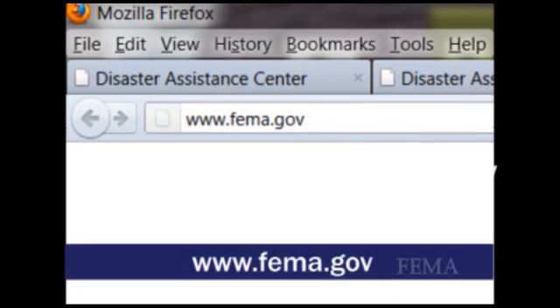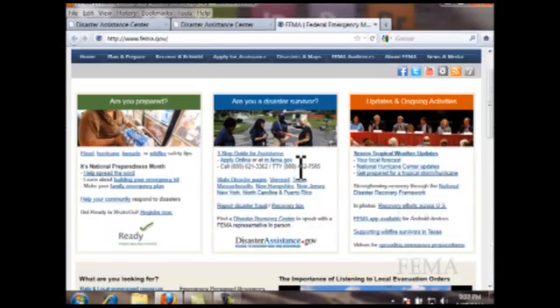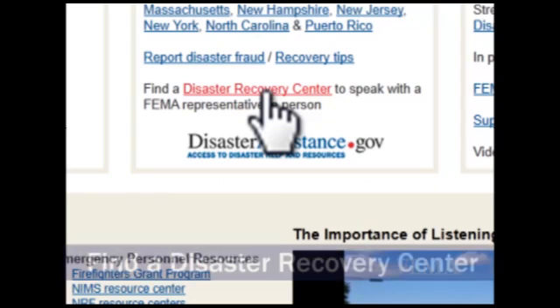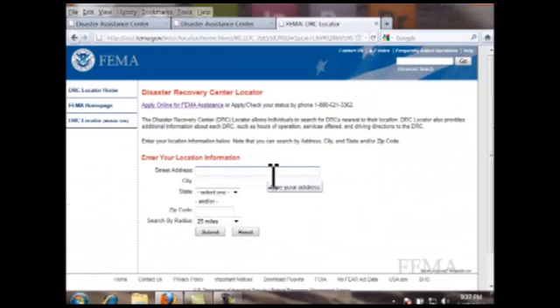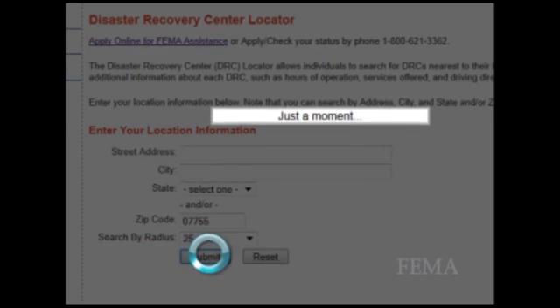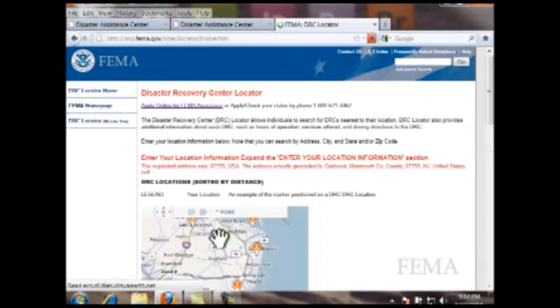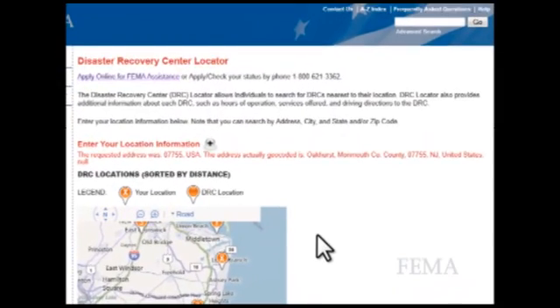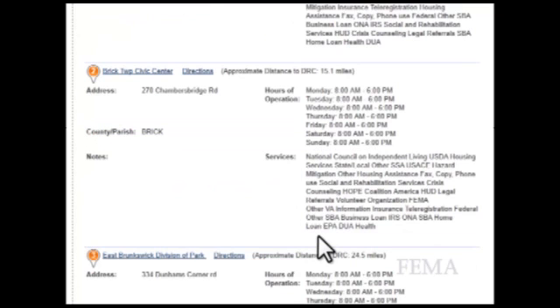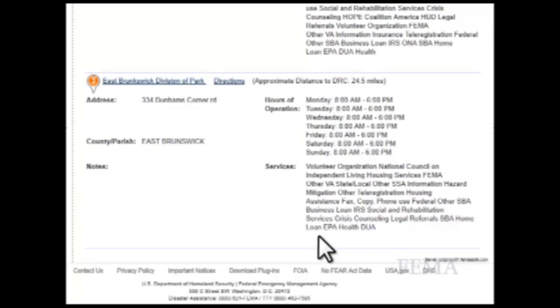Finding the nearest Disaster Recovery Center is easy. Using your browser, go to www.fema.gov. In the middle of the FEMA homepage, just above the link to DisasterAssistance.gov, click on the link 'Find a Disaster Recovery Center.' You will be taken to the Disaster Assistance Center locator. In the section labeled 'Enter Your Location Information,' type your city and state or your zip code and click Submit. The results will vary depending on the address or zip code you entered and the value in the search by radius.